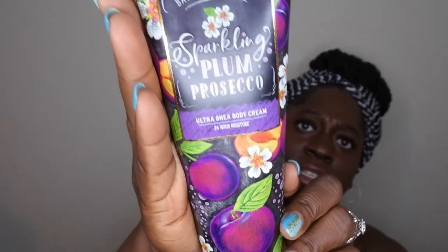I picked up Sparkling Plum Prosecco — I've heard a lot of good things about this scent. The scent notes are juicy purple plums, wild blackberry, and sparkling citrus. Oh, this smells so good — like a sugar plum, really really nice and sweet. Since it's such a fruity scent I feel like you can use it year-round, not just spring and summer. I'm excited I got it in the body cream because the fragrance in that formula tends to last a bit longer.